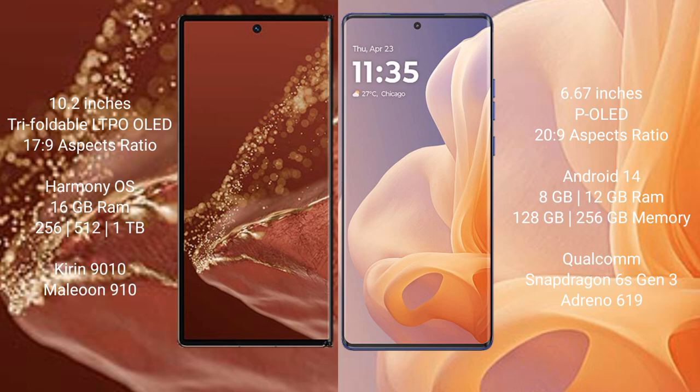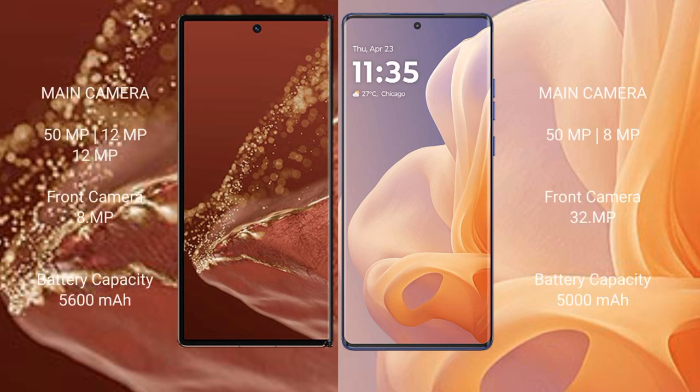The Huawei Mate XT Ultimate comes with 16GB RAM and 256GB or 512GB or 1TB internal storage, powered by the Kirin 9010 processor. The Motorola Moto G85 comes with 8GB or 12GB RAM and 256GB or 1TB internal storage, powered by the Qualcomm Snapdragon 6 Gen 3 processor.